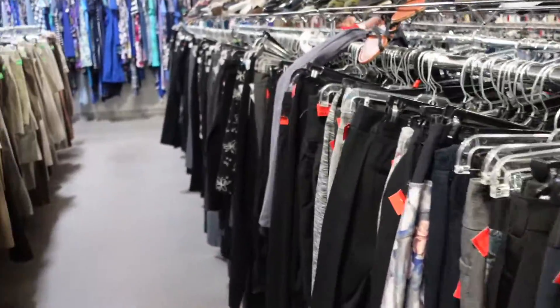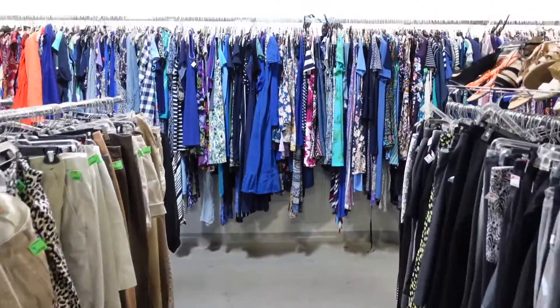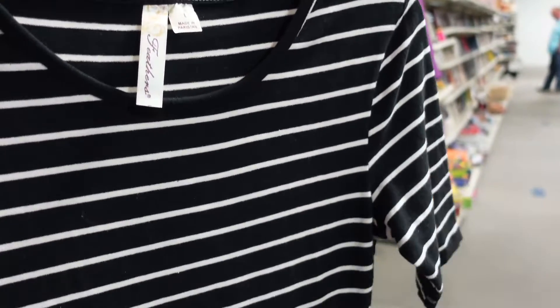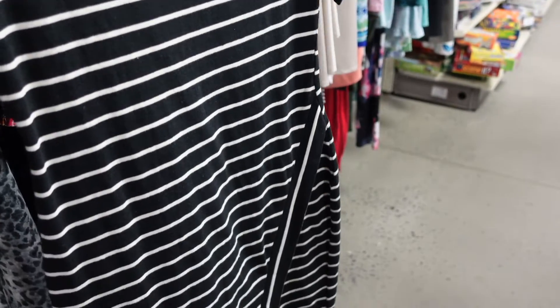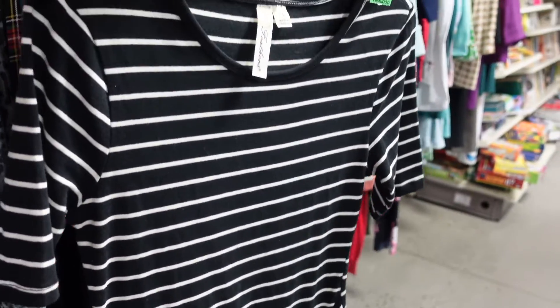I did go in the dress section and they were in the size large and I bought five pieces, but I ended up only showing four because one of them I actually didn't like. I might make this a little series on my channel where I just go into Goodwill and do some thrift shopping and try on some pieces, just to show you that you can find some really good things in Goodwill.